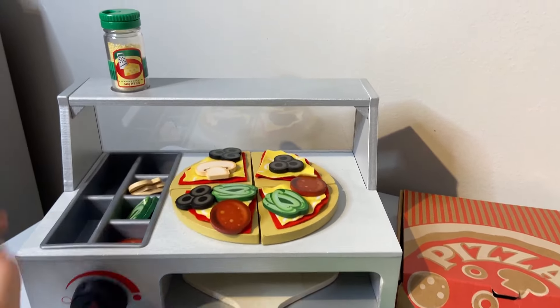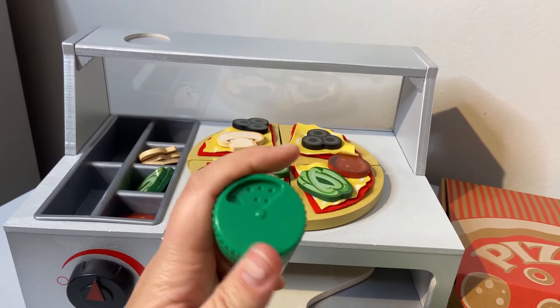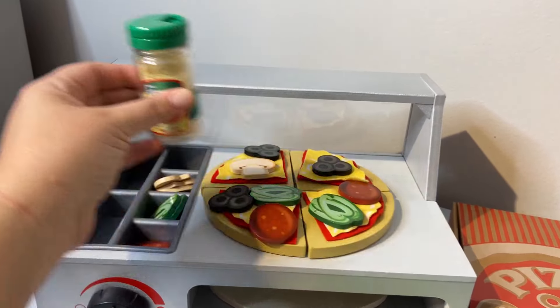You can add toppings however you want. There's also a cute little parmesan cheese here and the top moves just like a grown-up parmesan cheese shaker. You can pretend you're shaking it on — it's really cute.